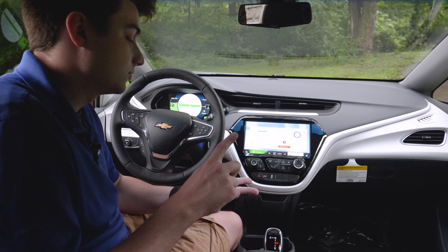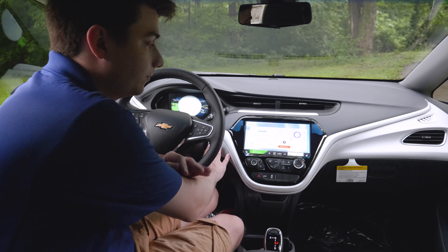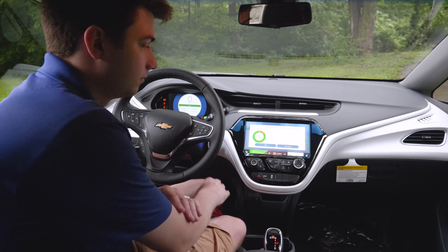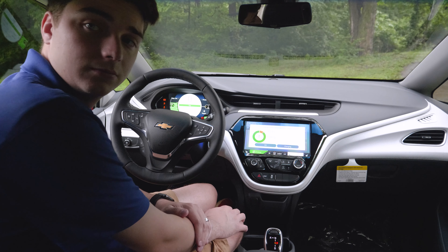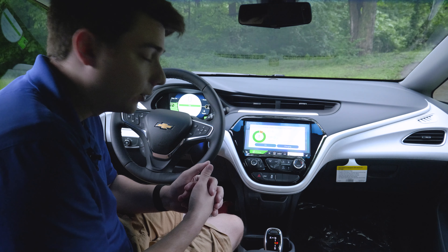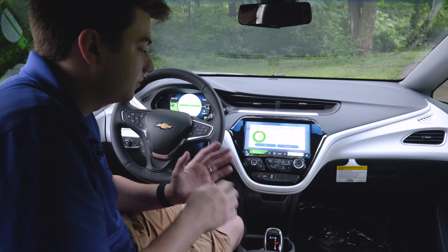You'll notice there are sensors around the vehicle and you've got a front camera right here. That front camera is going to help with your surround vision system, as well as just the camera system in general, and the sensors will also aid in giving you warnings when you're approaching curbs or things like that.